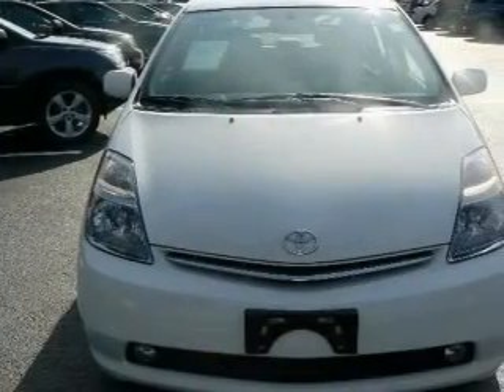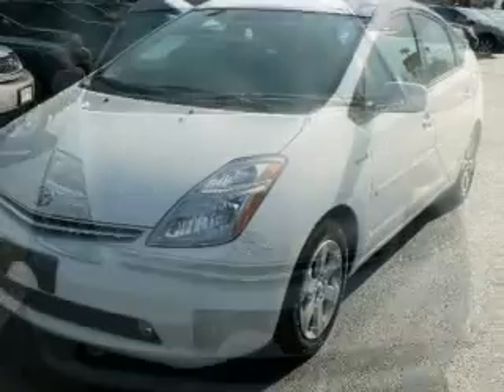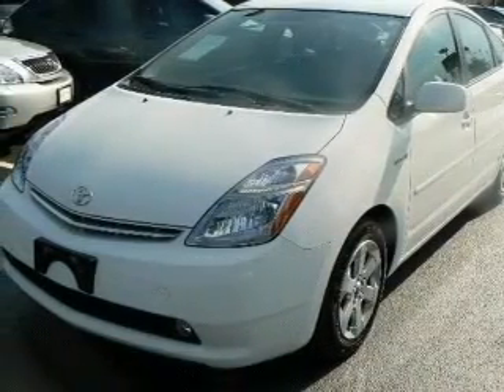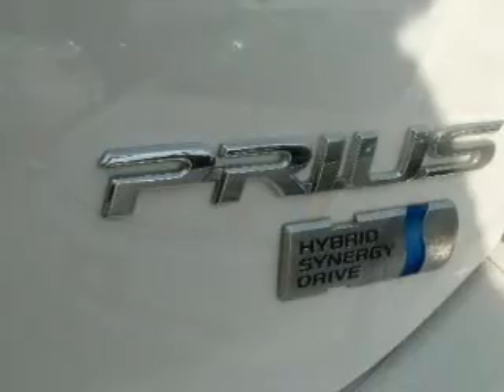Premium wheels lend a distinctive appearance. Treat yourself to the splendor of a premium sound system. You will appreciate the safety feature of anti-lock brakes. Plus enjoy these notable features that are included in this vehicle: air conditioning,